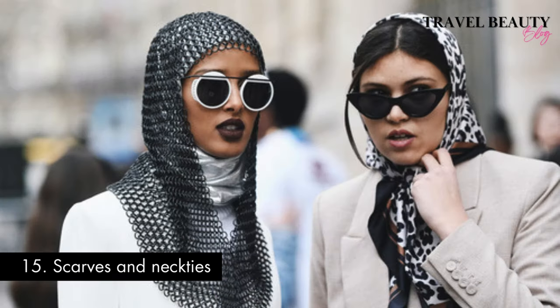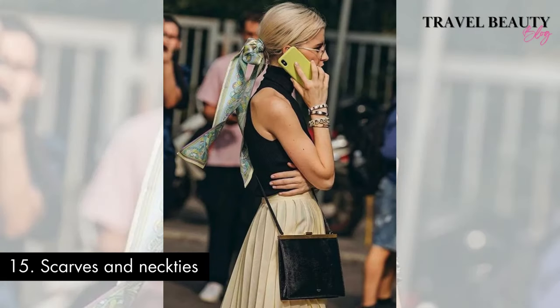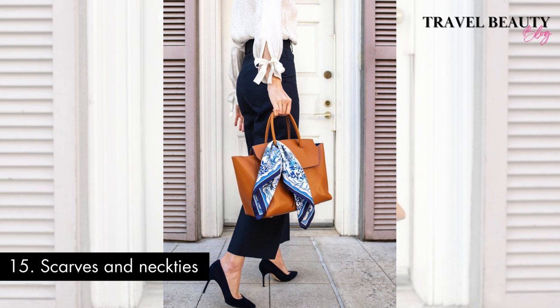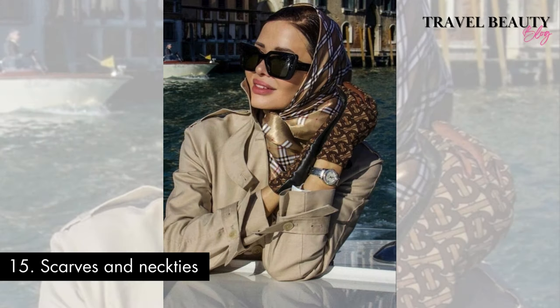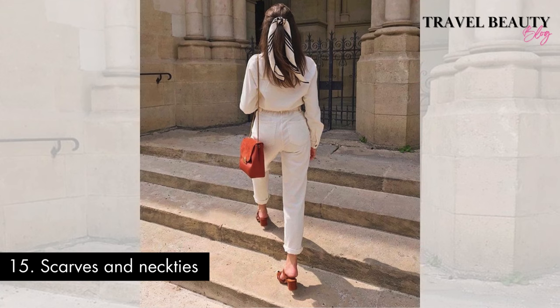Number fifteen: scarves and neckties. Finally, capture the essence of old money charm with silk scarves or neckties. Elevating your attire with silk scarves or neckties is a signature move when embracing the old money fashion aesthetic. Whether draped around the neck or tied onto a handbag, they put on that final touch of refinement. The use of luxurious fabrics and intricate patterns in scarves and neckties pays homage to a time when impeccable grooming was a societal expectation. By incorporating these classic accessories, you not only infuse your look with a timeless elegance but also capture the essence of old money style, where every detail, no matter how small, contributed to a well curated and sophisticated appearance.